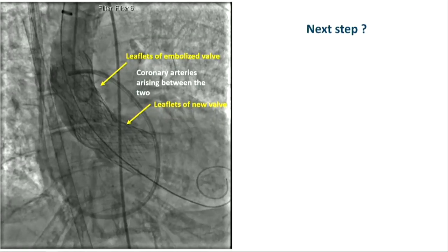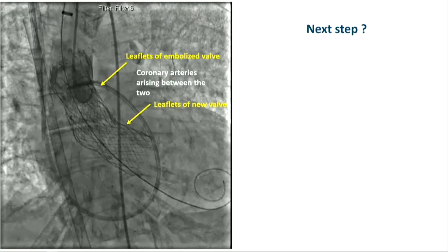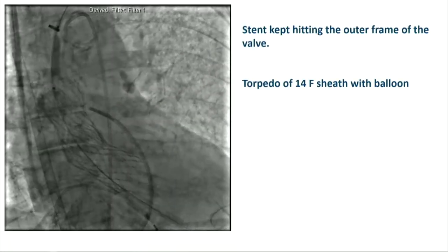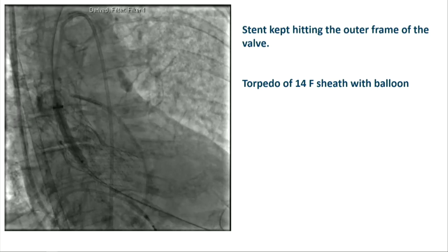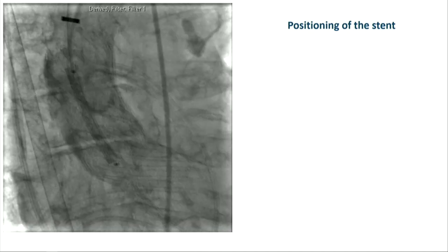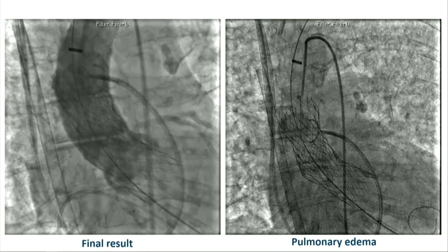The issue here is, if you look at this, there's a leaflet of the embolized valve and a leaflet of the new valve, and the coronaries are arising in between the two. We were not sure if diastolic flow would be adequate to perfuse the coronaries. We decided to put a Palmaz stent to open the valve leaflets, but the stent kept hitting the outer frame of the valve, so we torpedoed the 14 French sheath with the balloon. The Palmaz stent was mounted on a 25-millimeter Tyshak balloon; we pulled the sheath back and deployed it under rapid pacing, which opened the leaflets.